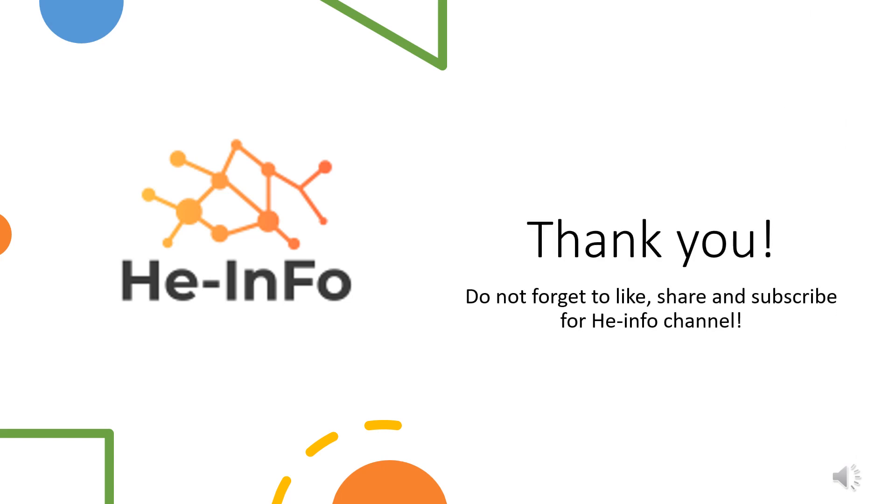That's all the information about Esmolol we collected. Thanks for listening. Don't forget to like, share, and subscribe to the HEINFO channel if you like this video, to get more health information updates.